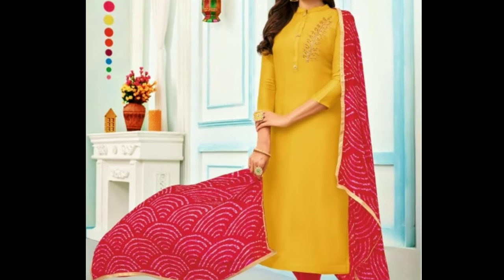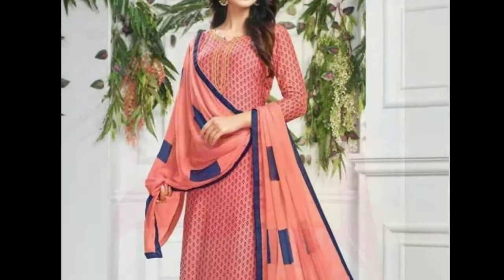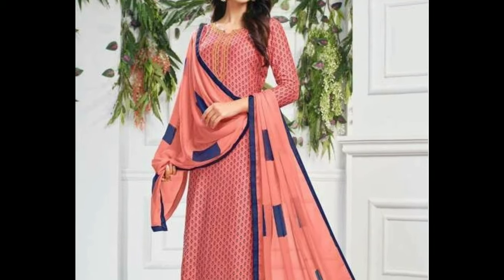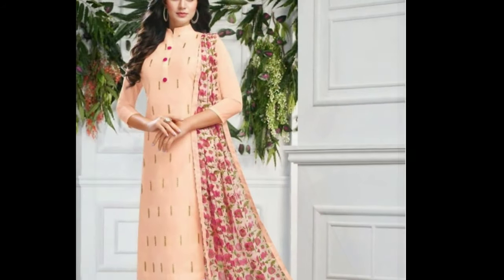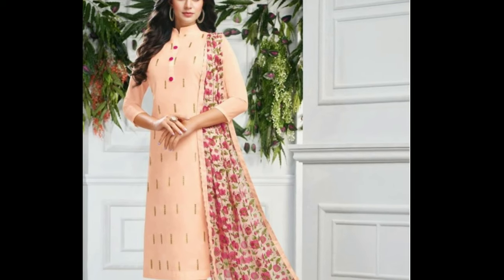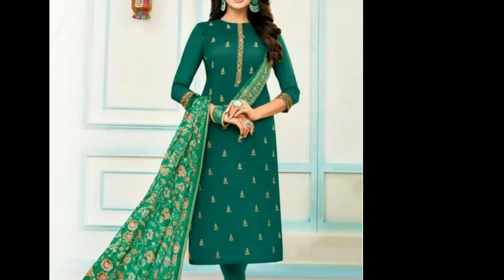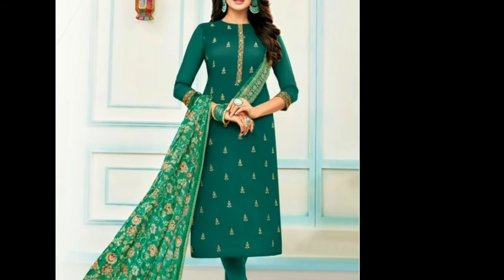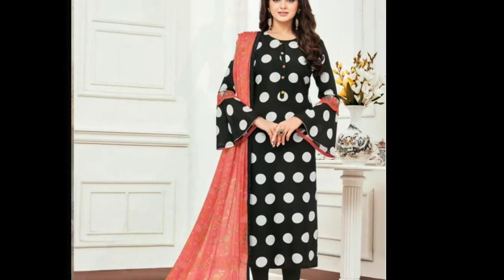Chudidars are available in a wide range of colors that can be mixed and matched with various types of kameez. They can be custom made by tailors and ready-made Chudidars are also available in different sizes. Unlike the Patiala or Parallel Salwar that requires careful maintenance and can be paired only with specific types of kameez,